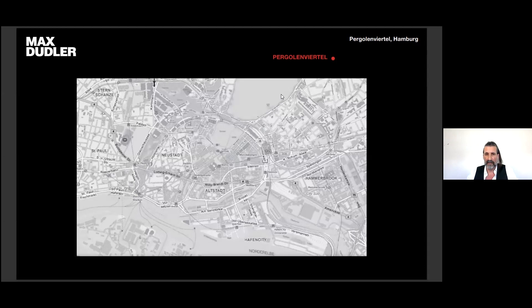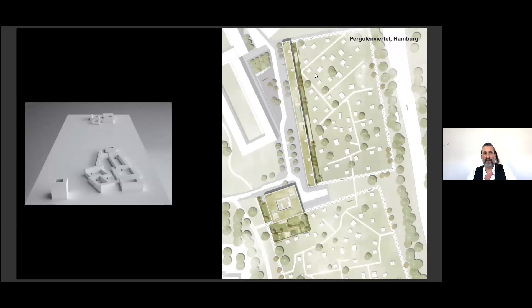The next project is in Pergolenviertel, located in the very north of Hamburg. The master plan was made by I2A Architects with quite strict regulations. The competition was about a very long building and the block at the end of the quarter. We made the first prize, but unfortunately we were not chosen for the realization.